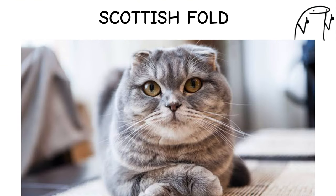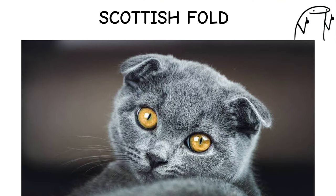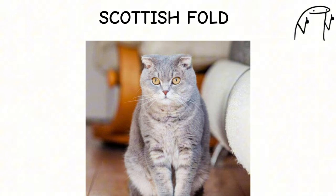Scottish Fold. The Scottish Fold is a charming and distinctive breed known for its unique folded ears, round face, and sweet expression. Originating in Scotland in the 1960s, Scottish Folds are often described as owl-like due to the appearance of their ears, which fold forward and downward.